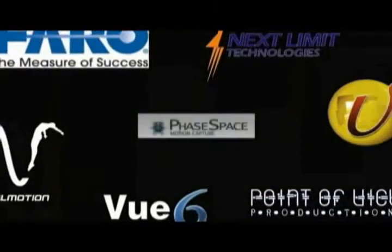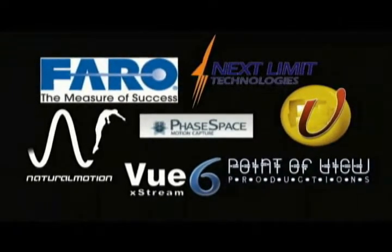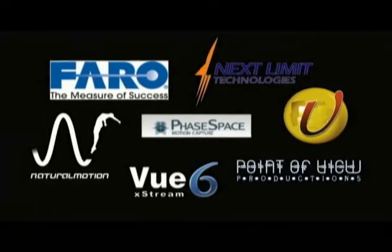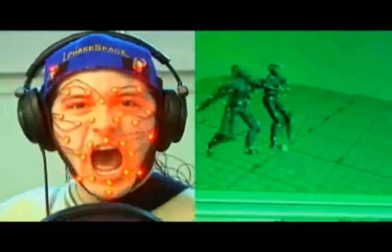What would happen if you put all the automated technologies together and made a CG short that wasn't animated and wasn't modeled by hand? Modeling of faces, the indoor location and costumes was attempted using laser scanning. Characters' body and facial animations were recorded using a motion capture system. We're using simulations for organics like fire, cloth, water, and wind. This will be one of the coolest projects you have ever seen.